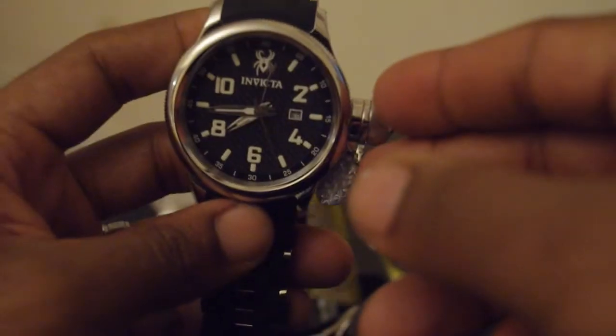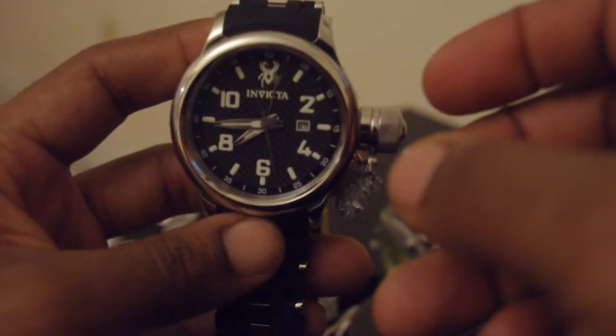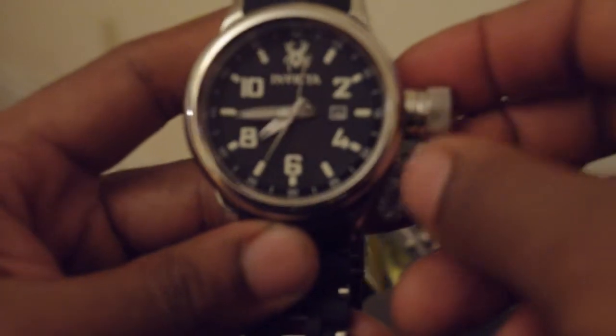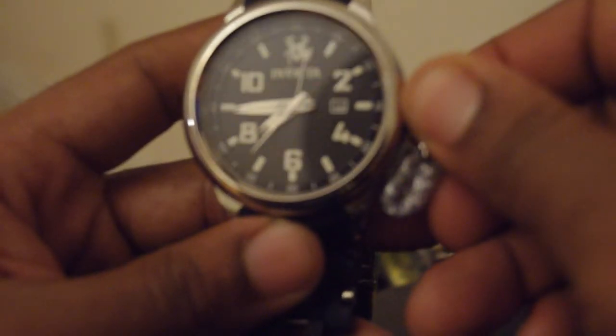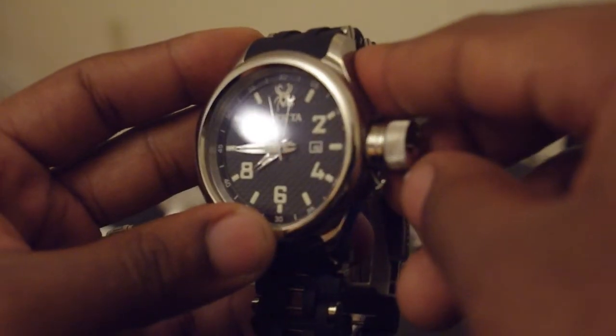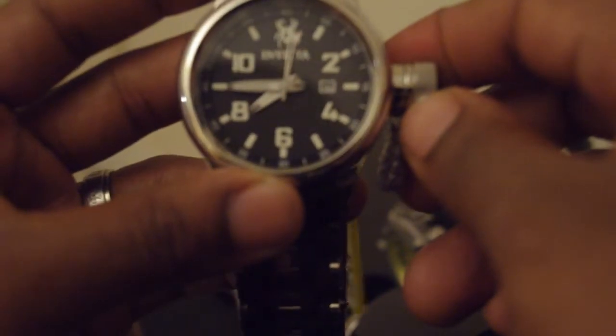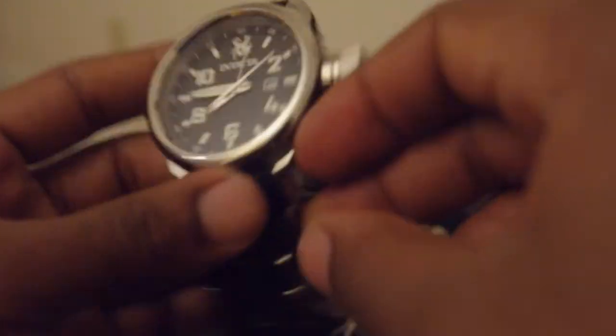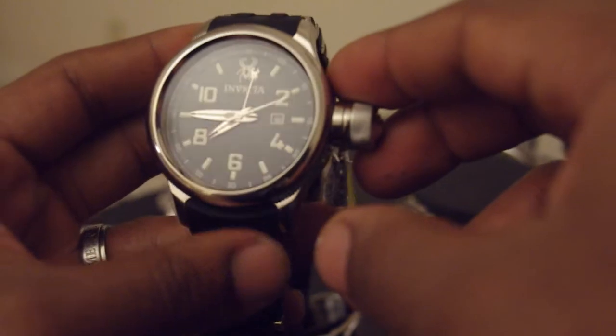I liked the Russian Diver so much I picked up another one. This one is brand new — I just got it a couple of days ago. I actually bought two because I got it at such a good price and I'm selling one on eBay. This is the Spider Edition, as you can see by the band. It has a spider at 12 o'clock and a spider for the GMT hand, plus the date — otherwise it's still the standard Invicta Russian Diver.